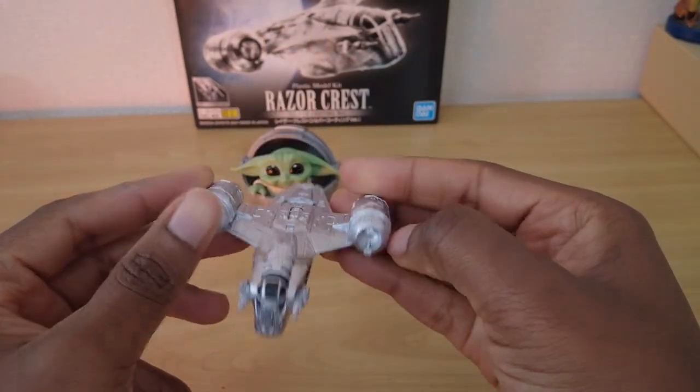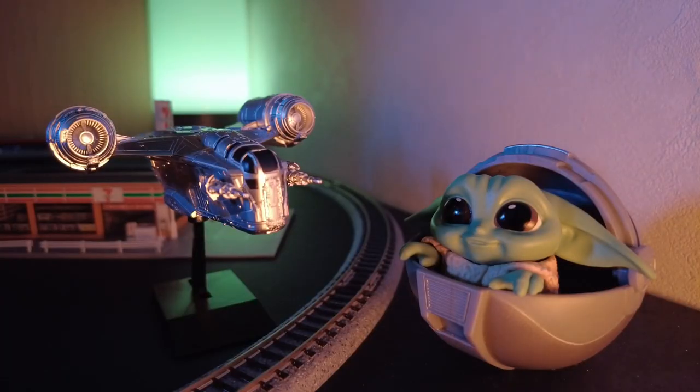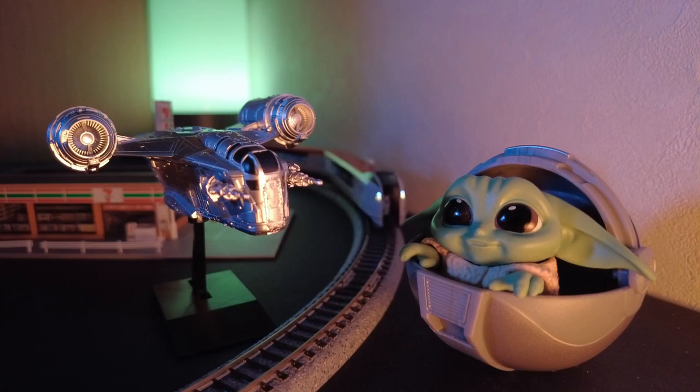Are you a fan of the Mandalorian? What is your favorite sci-fi ship? Let me know in a comment below. Thank you for watching.